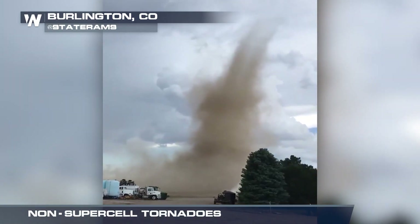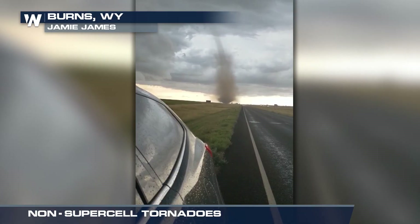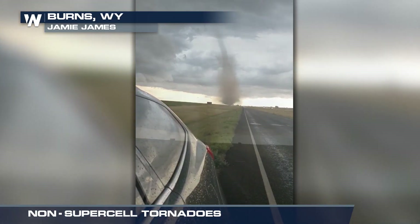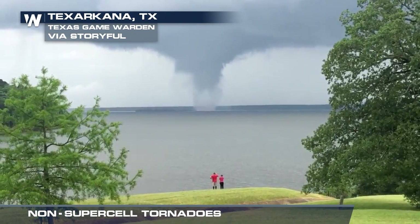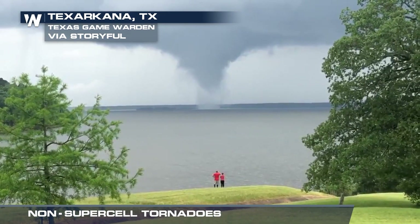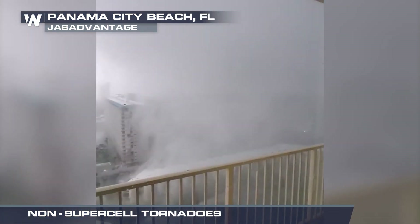Non-supercell tornadoes, like landspouts and waterspouts. For these, the spinning motion starts near the ground while the thunderstorm cloud is growing above. When this happens over water, it's considered a waterspout. While weaker than supercell tornadoes, land or water spouts can pack winds up to 130 mph.